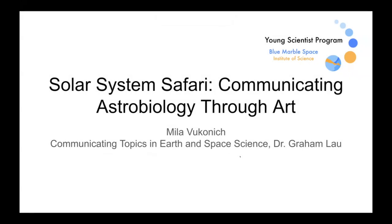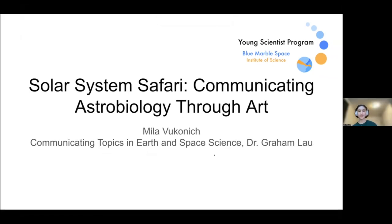My name is Mila. This summer I was in the Communicating Topics in Earth and Space Science program with Dr. Lau. My presentation is going to be about the role of art in communicating astrobiology, and then a bit of a look into my final project for the program.